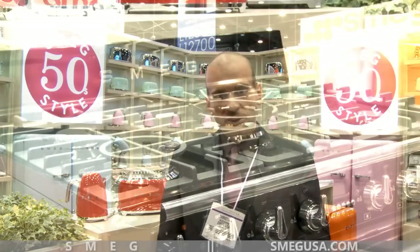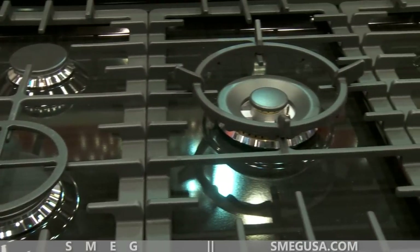Another element of the retro line that we're showing off here right now is the Victoria, which is a retro style range.